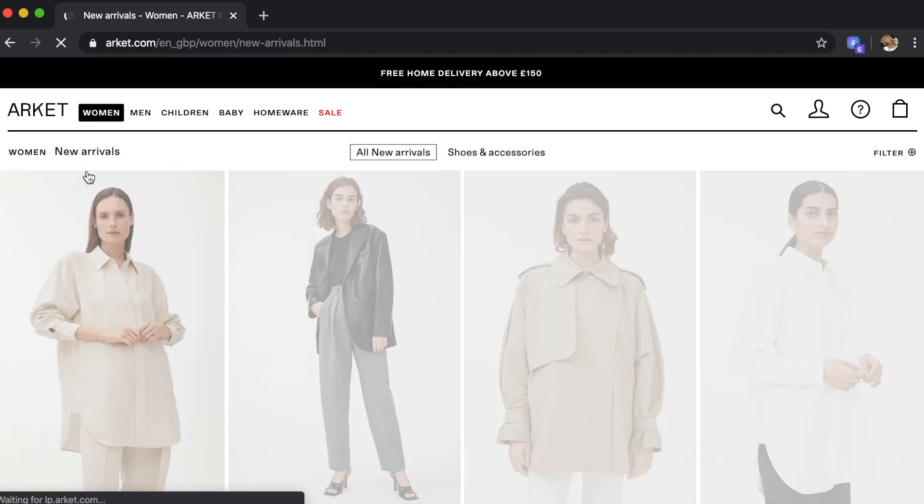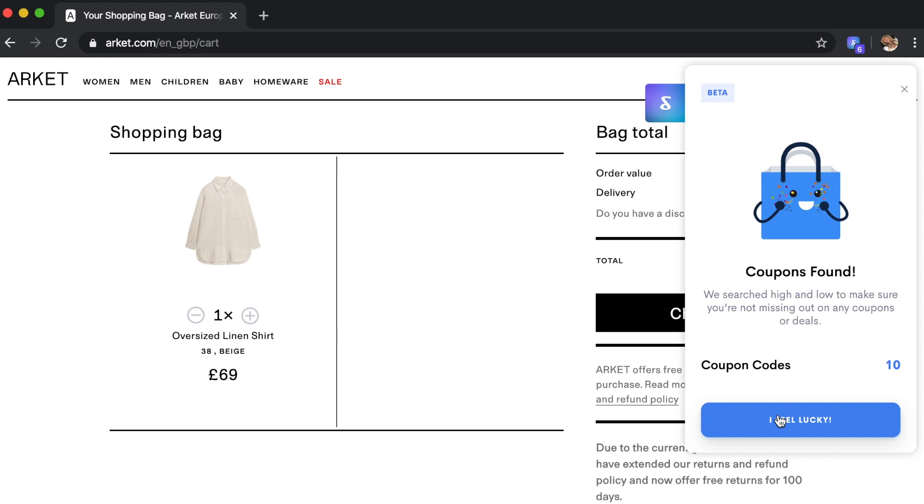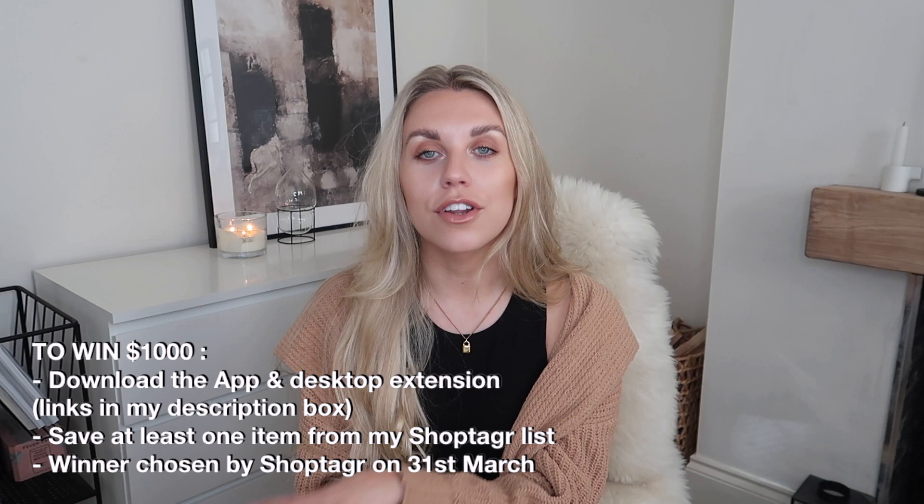Another way I like to use ShopTagger is when I'm shopping online — when I add something to my basket, it will automatically scan to see if there are any coupons available to get money off. It's a great tool to save money and shop savvy. If you're a bargain hunter like me, you will love this platform. The link in my description lets you download it for free.